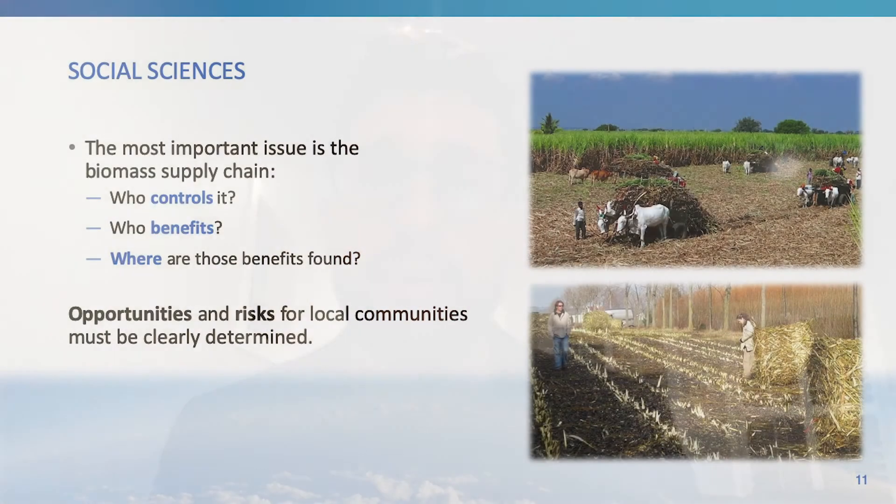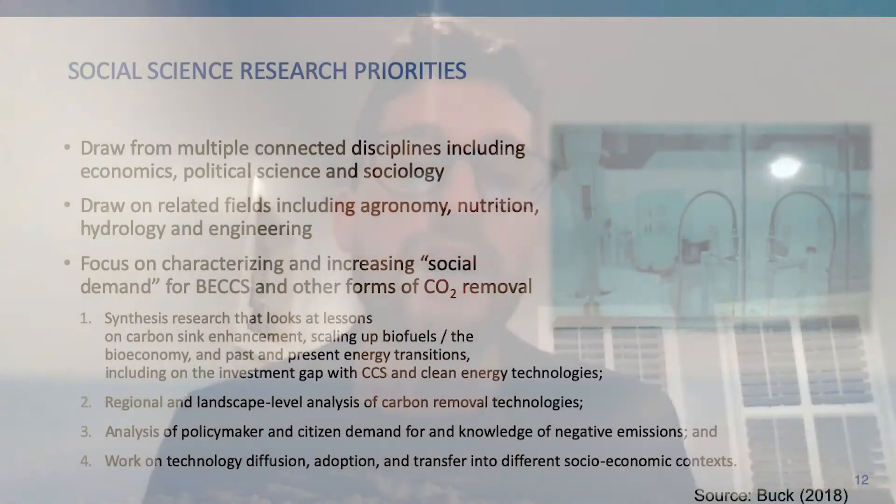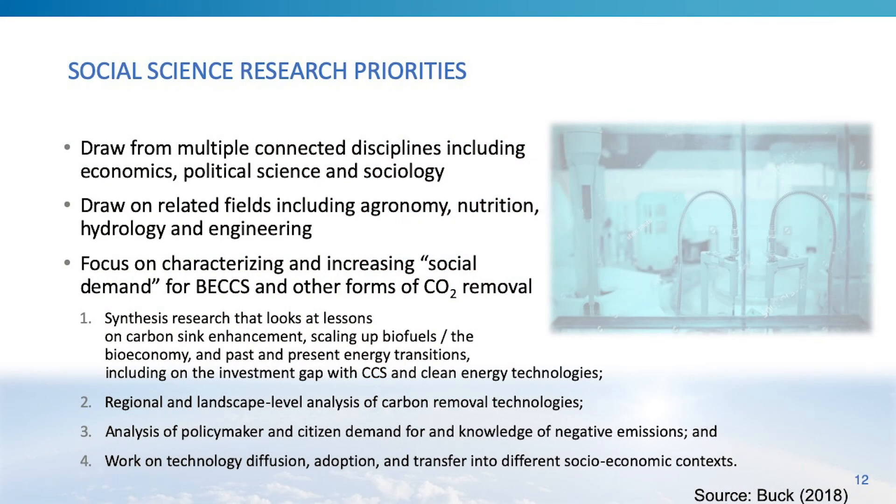Social science research will be critical for understanding how we can govern bioenergy with carbon capture and sequestration. The most important issue has to do with the biomass supply chain: we need to understand who controls the biomass, who benefits from its harvest, use, and conversion, and where those benefits are found — whether local or global. We must clearly recognize that there are both opportunities and risks for local communities, and these need to be examined before implementing BECCS at large scale.